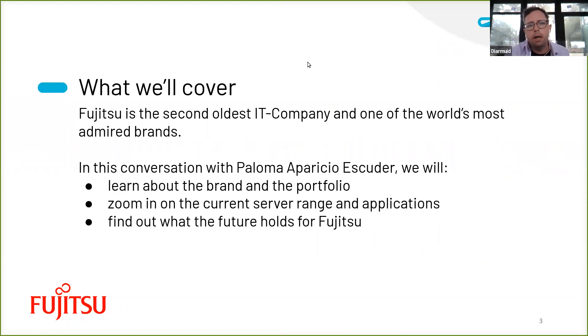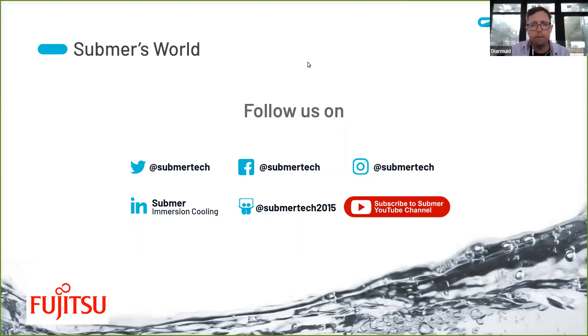Today we're going to cover Fujitsu — talking to Paloma about the brand. They are one of the oldest IT companies in the world and one of the most admired brands. We'll learn about the brand and the portfolio, focus in on the current server range and what those servers are actually used for today, and get an insight from Paloma about what the future has in store for Fujitsu. You can follow us on lots of different channels, bringing you valuable content and some entertainment, also delivering content around immersion cooling, which is our topic.